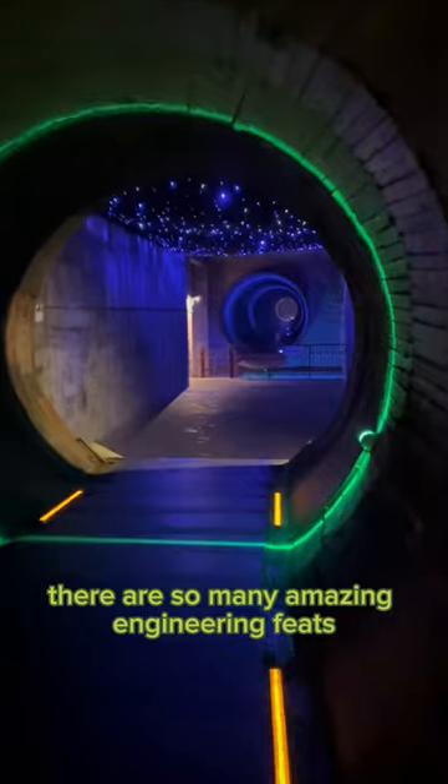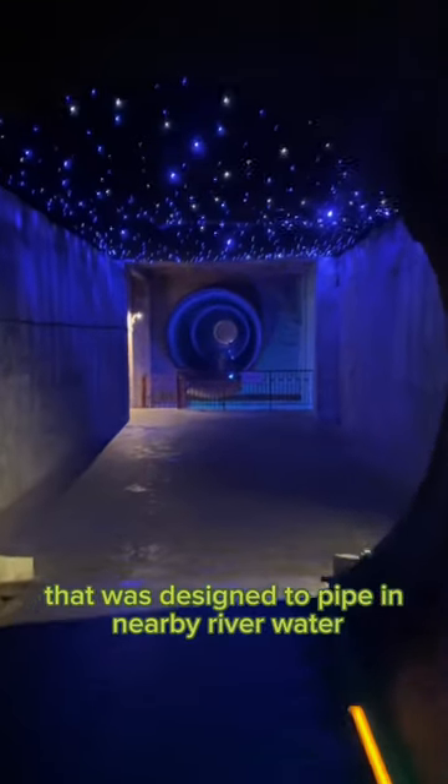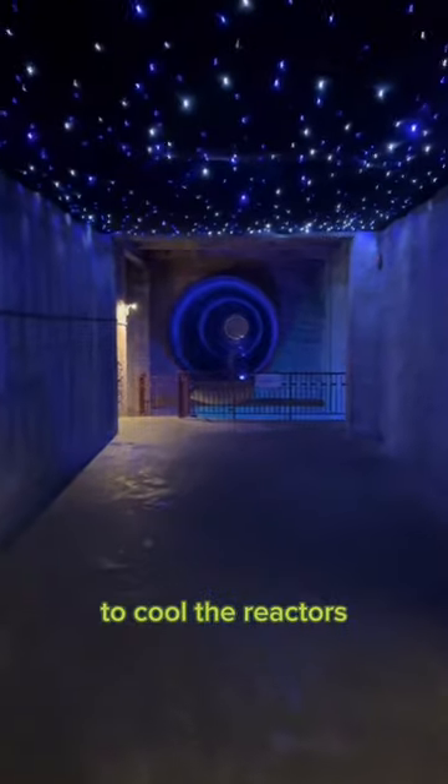There are so many amazing engineering feats, like this tunnel here that was designed to pipe in nearby river water to cool the reactors.